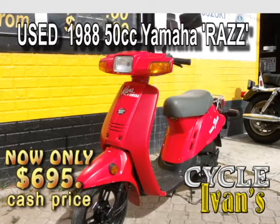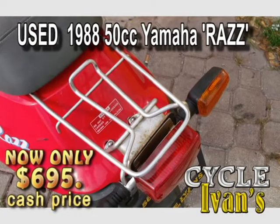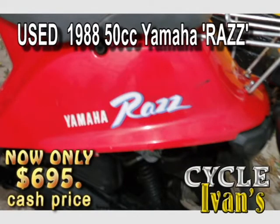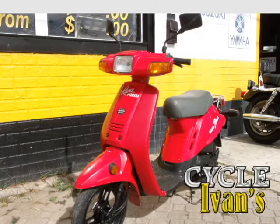Here's a 1988 Yamaha Raz in great condition. This two-stroke 50cc scooter is really a quick little thing — it'll move, let me tell you. It's going to sell quickly for just $850. It has a newly rebuilt engine and it is a zippy little thing. Won't last long — come pick it up right now at CycleIvans.